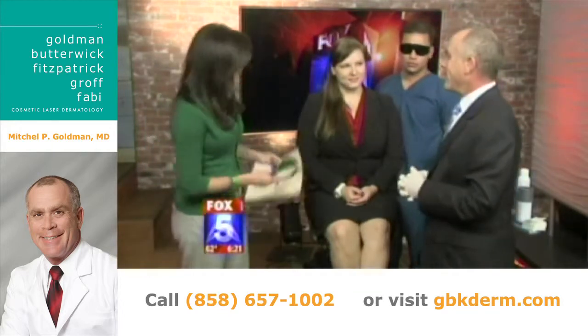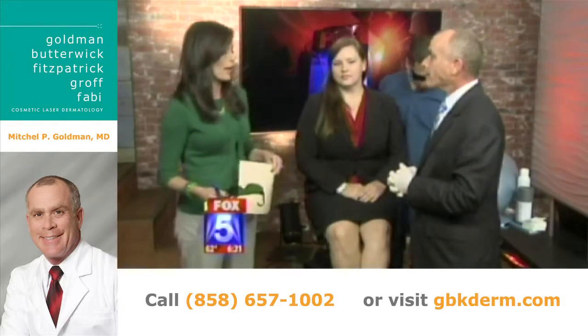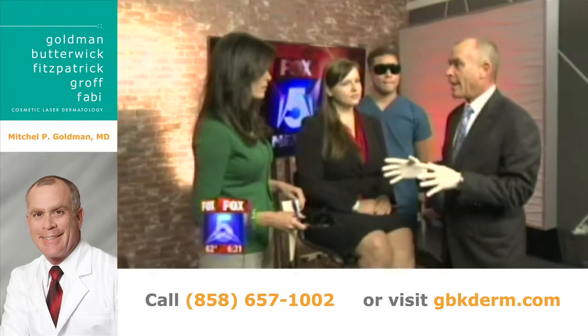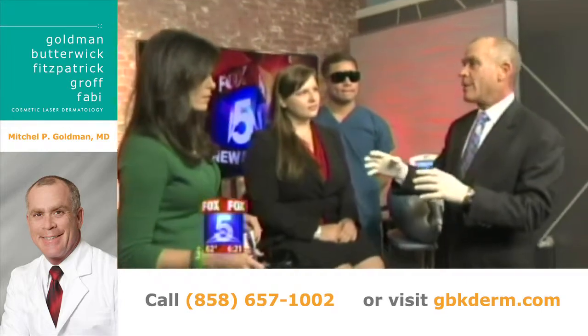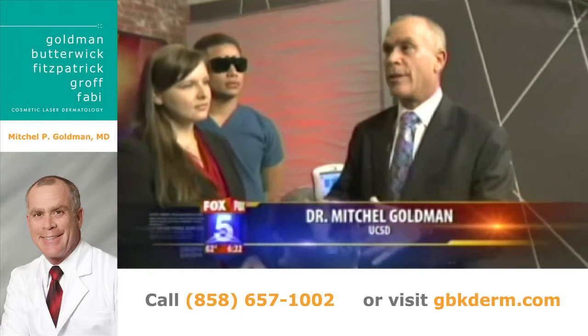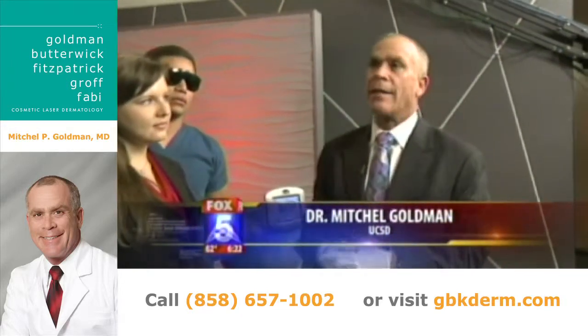Thank you for being here. Good to be here, and thank all of you and Maria for being here as well. Let's talk about what this treatment is, because I know firsthand, adult acne is a real self-esteem buster. It really is. Almost a third of all adults get acne, so it's not just teenagers. Acne can continue into the 20s, and with pre- and post-menopausal women it can occur as well. We also know that stress is going to make acne come out as well.